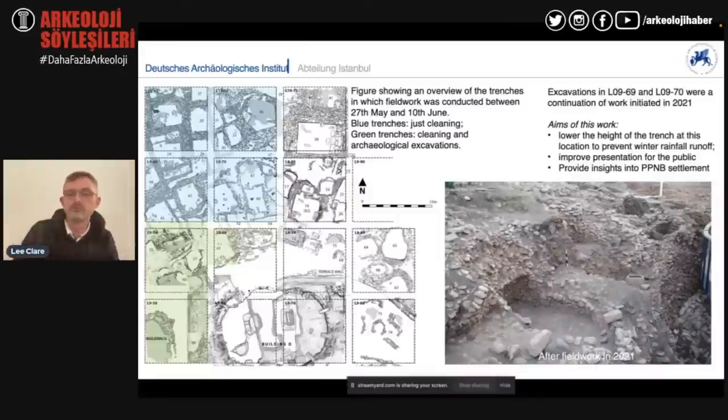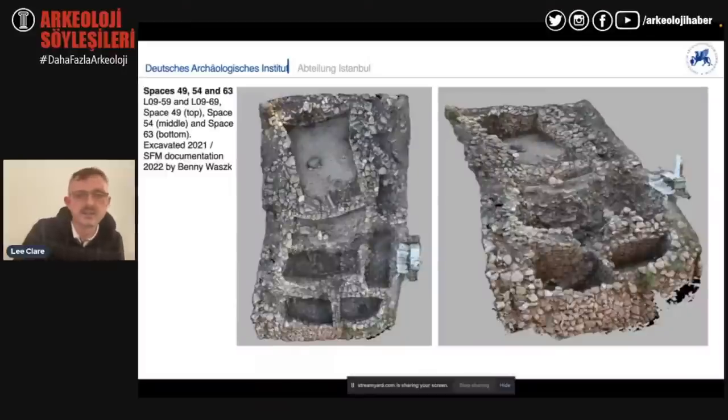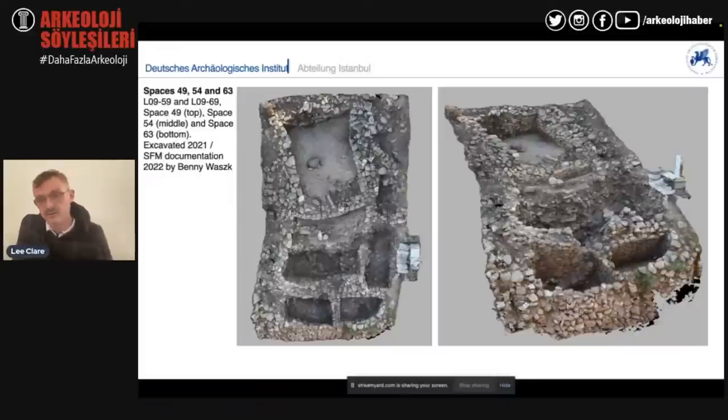This work also helped remove the danger of further erosion from the profile slipping down into the main excavation area where the special buildings — the so-called temples — are located. This year we did the documentation of the buildings discovered in 2021 using SfM (Structure from Motion). You can see these wonderful rectangular buildings, most likely of PPNB or early PPNB date, so we're looking at approximately 8,700 BC — the first half to the middle of the ninth millennium BC. You can see this conglomeration of rooms built onto one another on a slope — slope architecture is a very important feature of the site.